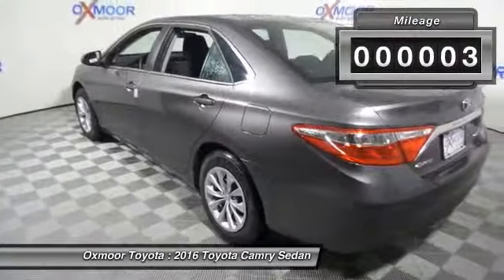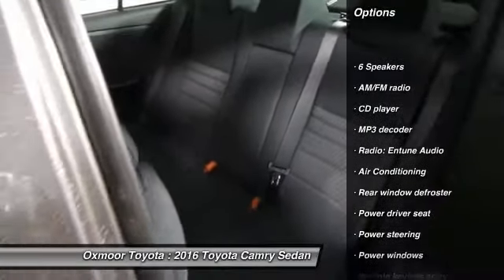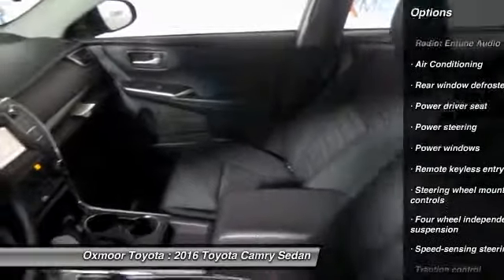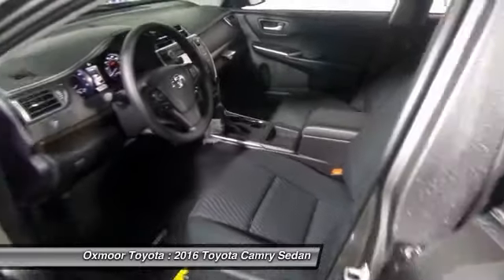Here are some of this vehicle's great options: traction control, dual airbags, air conditioning, power steering, four-wheel disc brakes, rear window defroster, power windows, electronic stability control, trip computer, and CD player.